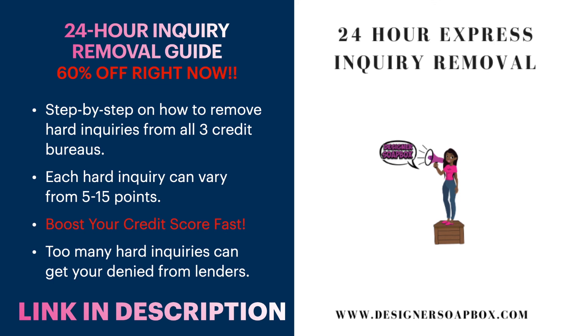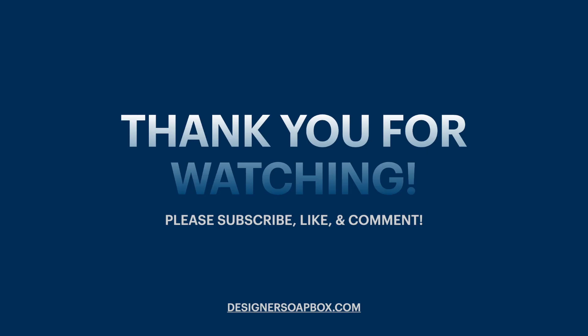Thank you guys for sticking to the end of this video. I wanted to share that gem because it's going to help you tremendously. If you enjoyed this content, please subscribe, like, and comment. Don't forget to check out the 24-hour inquiry removal guide, and if you have any more questions please leave them in the comments below. I'll see you guys in the next video — bye!